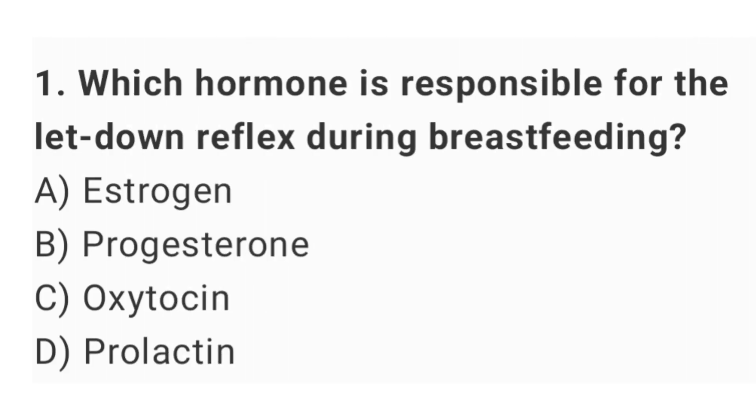Question No. 1: Which hormone is responsible for the let-down reflex during breastfeeding? The right answer is option C: oxytocin.